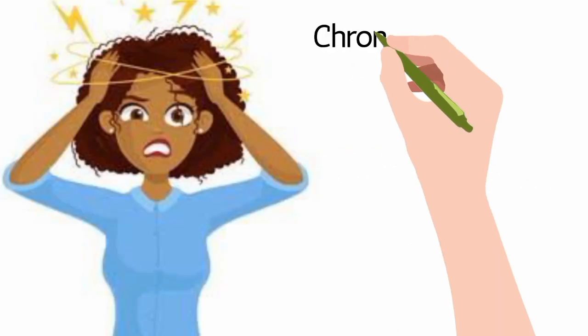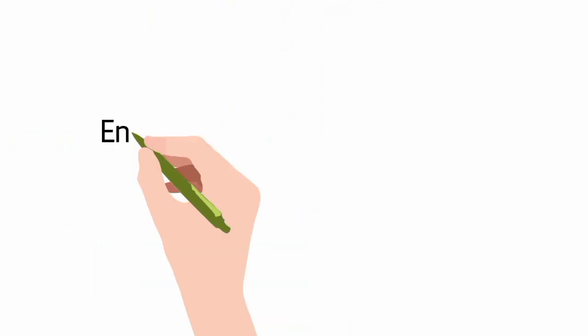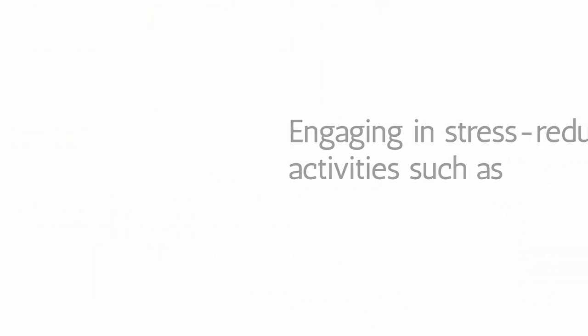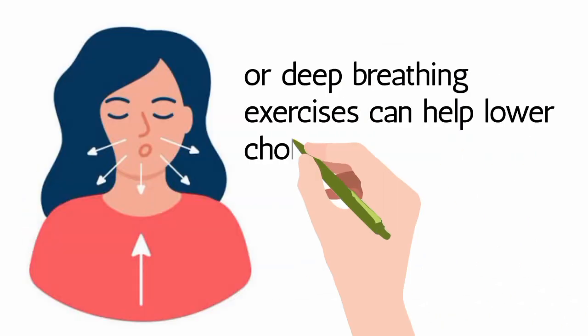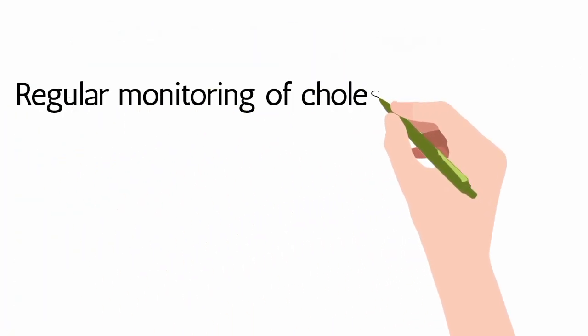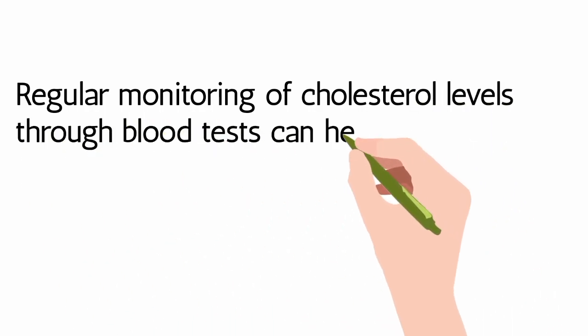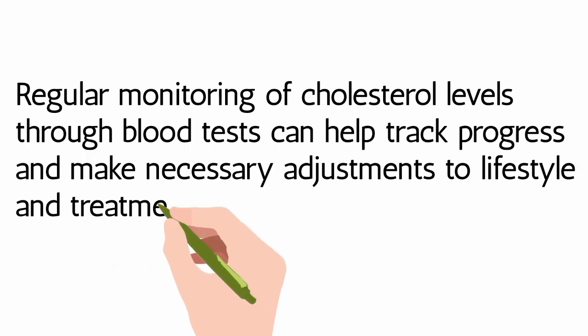Stress Management: Chronic stress can contribute to high cholesterol levels. Engaging in stress-reducing activities such as yoga, meditation, or deep breathing exercises can help lower cholesterol levels. Regular Health Check-Ups: Regular monitoring of cholesterol levels through blood tests can help track progress and make necessary adjustments to lifestyle and treatment plans.